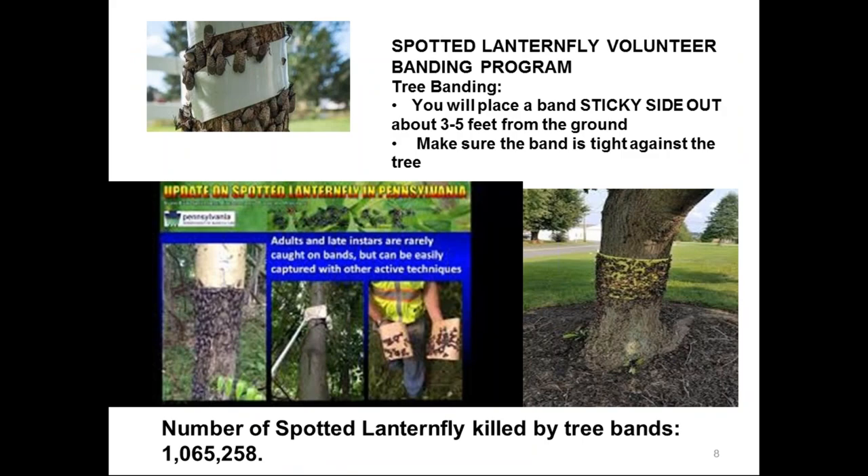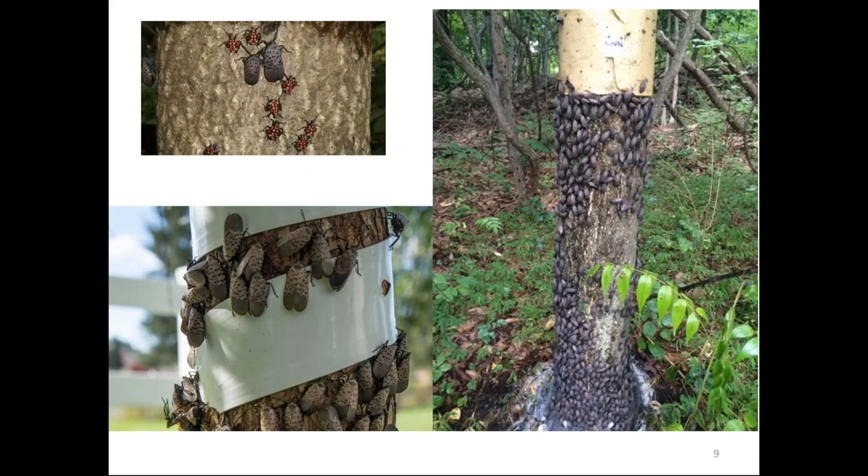The Department of Agriculture offers a volunteer banding program to help homeowners learn how to place them correctly — sticky side out, 3 to 5 feet off the ground, making sure the band is tight against the tree. As Emily mentioned, it's not as effective in the later life cycle stages and for adults. Tree bands need to be replaced every two weeks until the last few weeks of July — homeowners were leaving them on all season without replacing them.